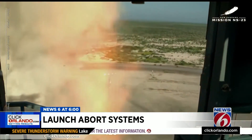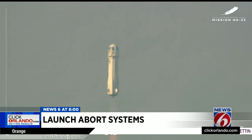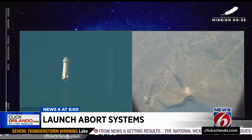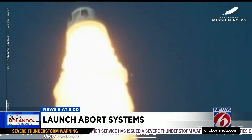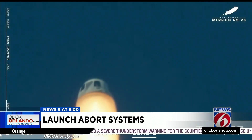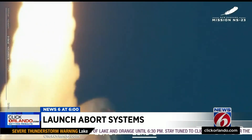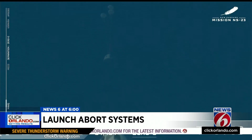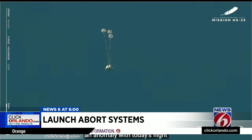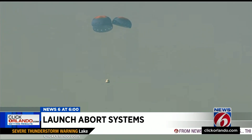Blue Origin's New Shepard is a suborbital rocket, meaning it only goes to the edge of space. It's much smaller than SpaceX's Falcon 9 and much, much smaller than NASA's mega moon rocket, the SLS. But its launch abort system is very similar to the other two rockets, and today it was tested in West Texas. Rocket motors inside the Blue Origin capsule fired almost instantaneously when the rocket booster seemed to veer off course. Then parachutes put the capsule back down on the ground gently enough that if humans had been on board instead of just experiments, they likely would have survived.